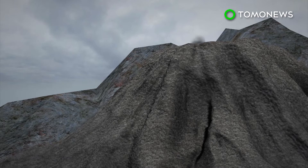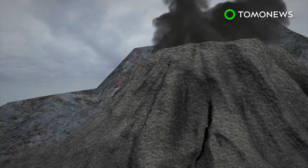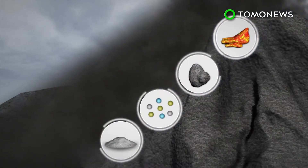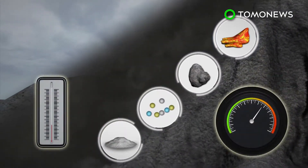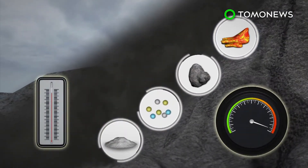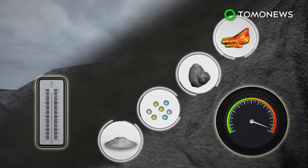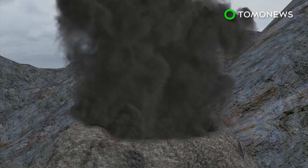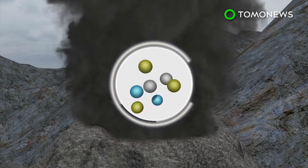Pyroclastic flows are made up of a basal flow of volcanic ash, lava, rock and gases, which move beneath a cloud of ash. Their temperatures can exceed 1,000 degrees Celsius, and they can move at 700 kilometers per hour. Typically, pyroclastic flows move downslope, but they can go uphill when the ratio of gas to ash is higher.